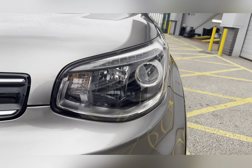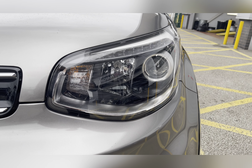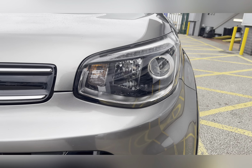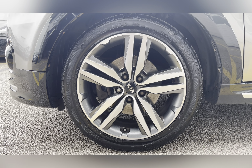To start off with, you have your LED daytime running lights, which are brilliant for making you more visible especially to other road users, along with 18-inch 5 split spoke design alloy wheels really complementing the silver exterior colour.